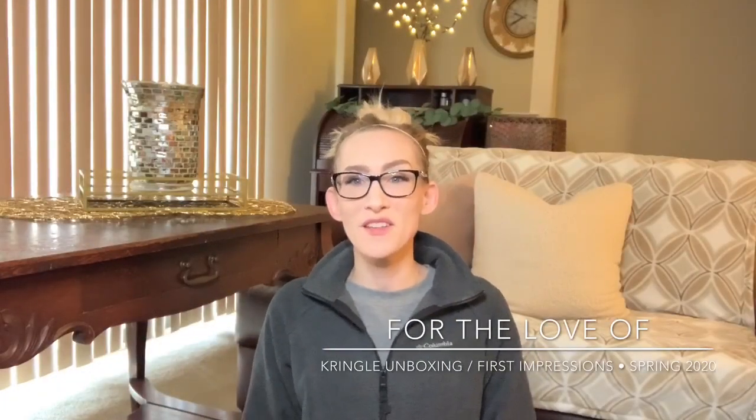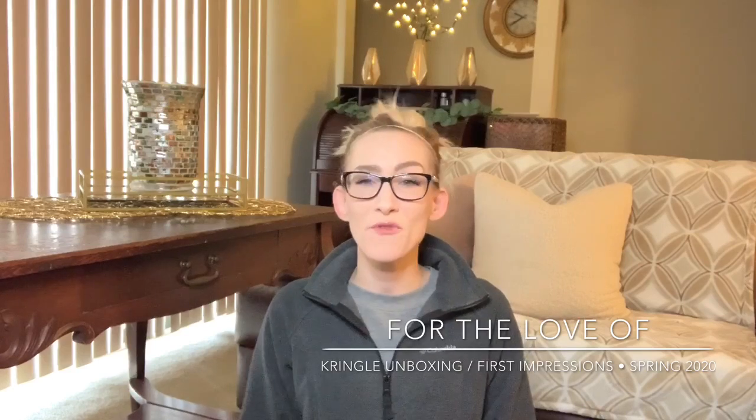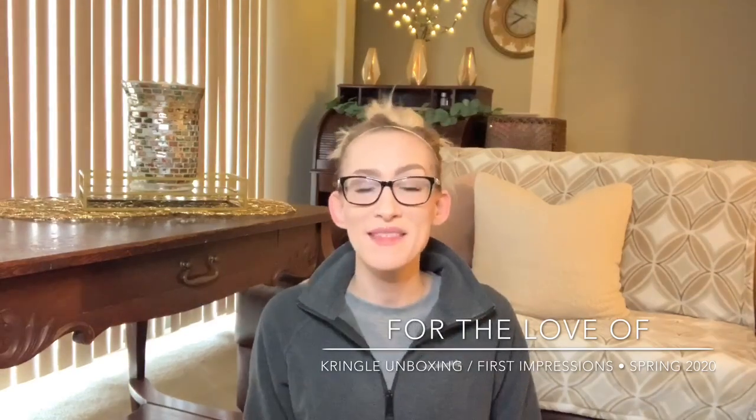Hello, hello, you guys. It's Lauren. Welcome back to my channel, For the Love Of. If you are joining me for the first time, I want to say welcome and thank you for taking the time to click on this unboxing slash first impressions. If you're a returning viewer or subscriber, welcome on back.